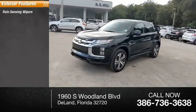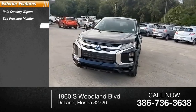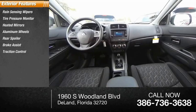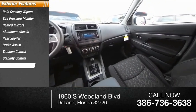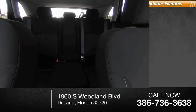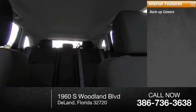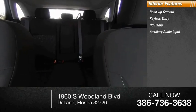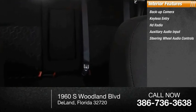Rain sensing wipers, tire pressure monitor, heated mirrors, aluminum wheels, rear spoiler, brake assist, traction control, stability control, daytime running lights, and performance tires.